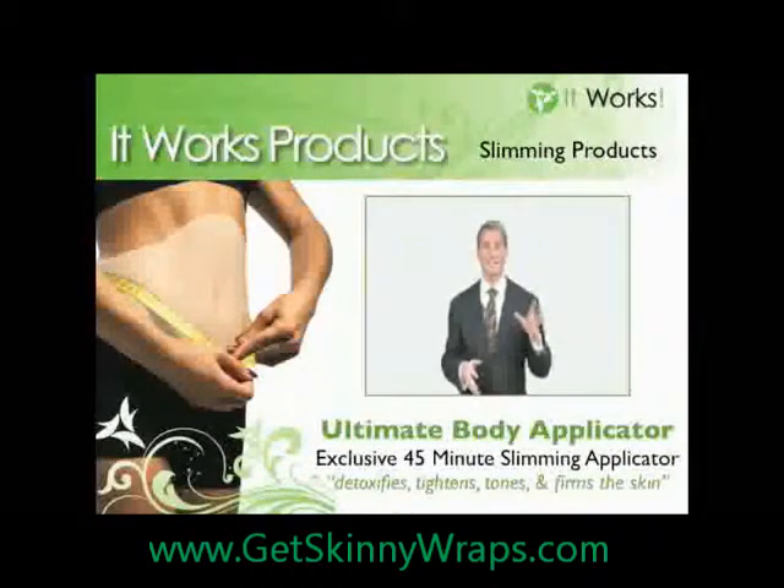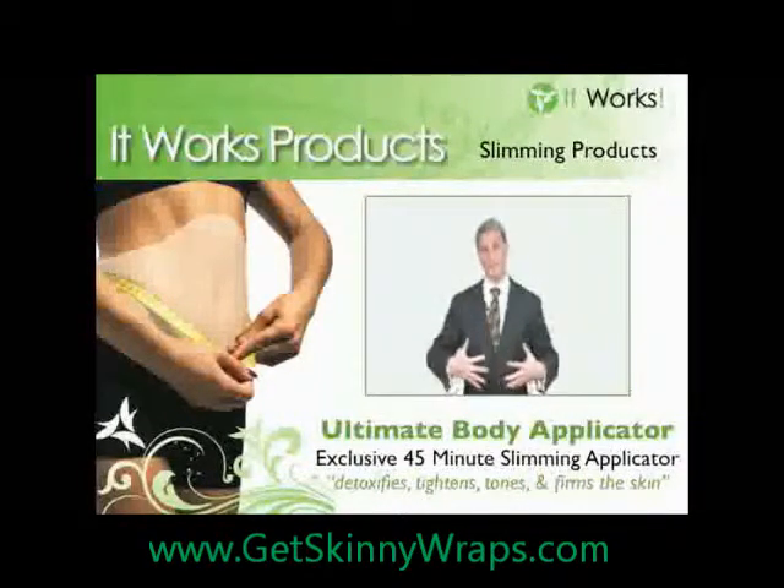The most amazing product that I've ever personally worked with is the Ultimate Applicator Cosmetic System from It Works Marketing. I remember when I first heard about its ability to tone, firm, and tighten the skin in just 45 minutes — I frankly didn't believe it. That is, until I did an abdominal wrap on myself.